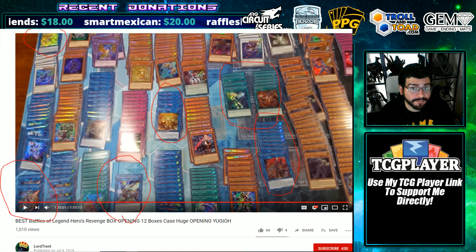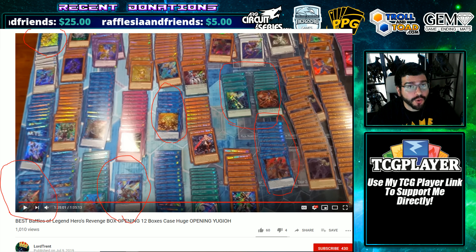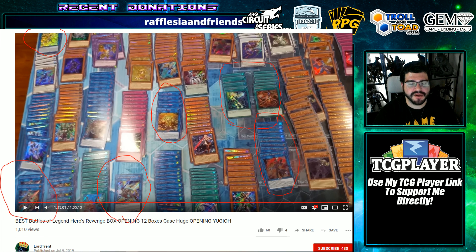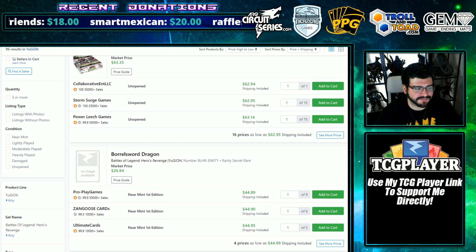He only gets one Borel Sword. I'm hearing of entire cases without Borel Swords as well, and then some have around three. The average ends up being about two per case — that's one out of every six boxes. That's absurd. Because of that, you are seeing prices completely spike on Borel Sword over on TCG Player. They were down towards $25, and now sellers are really holding on. On eBay, back up towards $30.